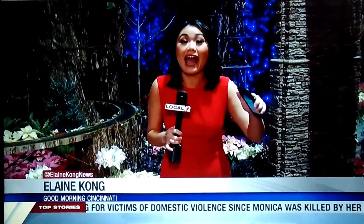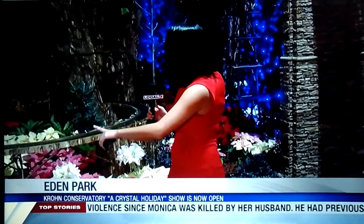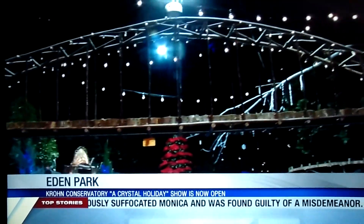The Krohn Conservatory is looking absolutely amazing right now. Just take a look around at all of these festive features. You've even got the Roebling Bridge right here that was actually handmade by architects right here for the Krohn Conservatory.